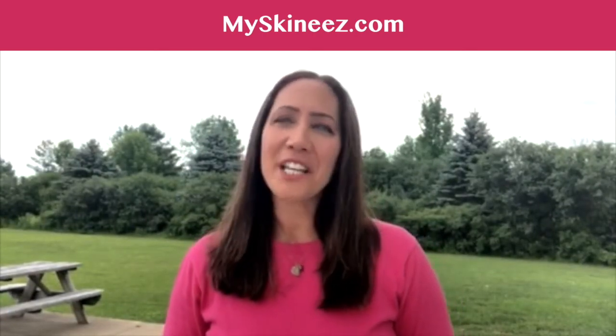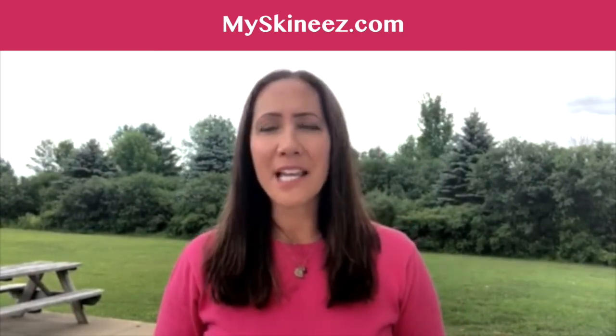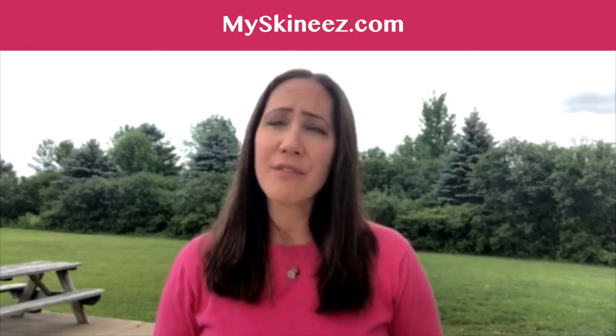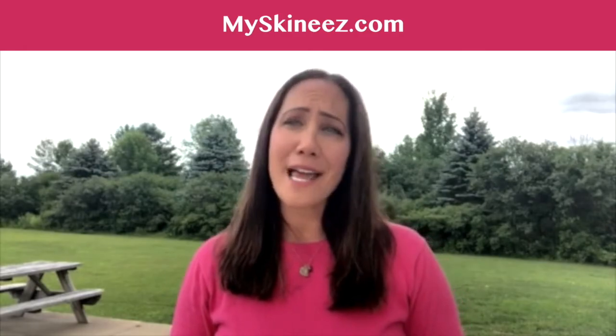Hi, I'm Janae Luciani, nationally renowned lifestyle expert and best-selling author. Right now, masks are a fact of life for all of us — to keep others safe and to protect our families and loved ones.